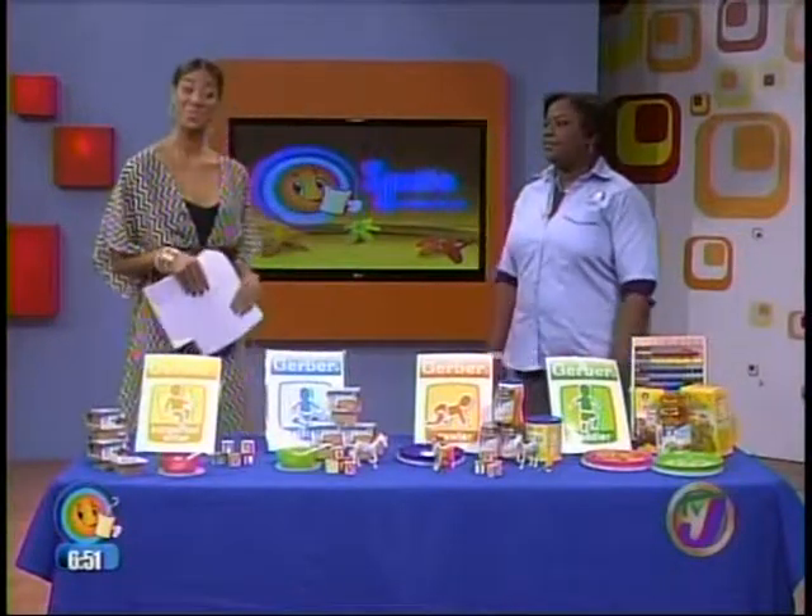The first few years of a baby's life are the most critical, especially when it comes to what they are being fed. Tamika Clough is the brand manager for Chassie Ramson, and she's here to take us through what our babies should be eating at their various stages of growth.